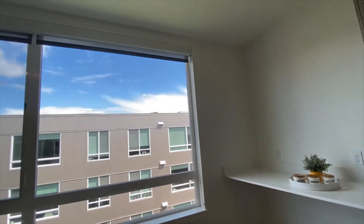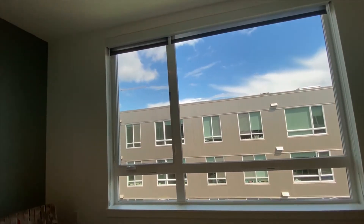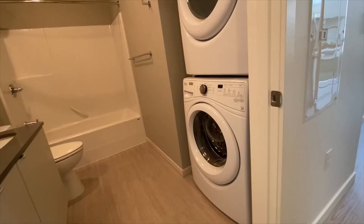Notice how much natural light comes through the soundproof windows. It's always so nice to have bonus storage space for all your designer coats.